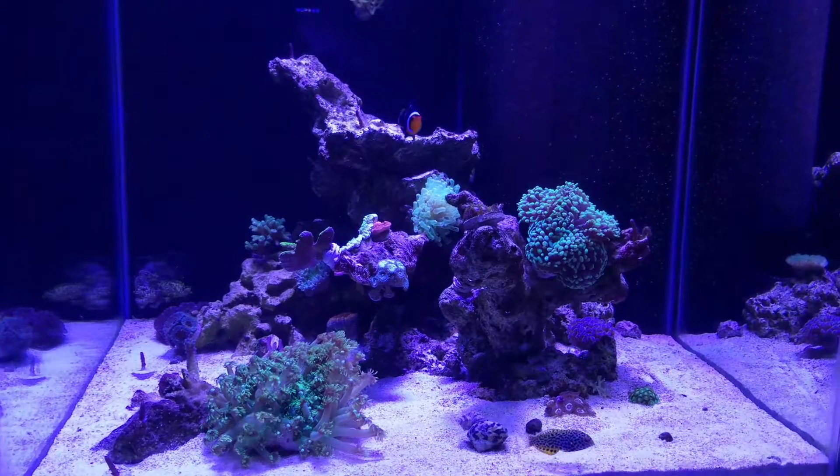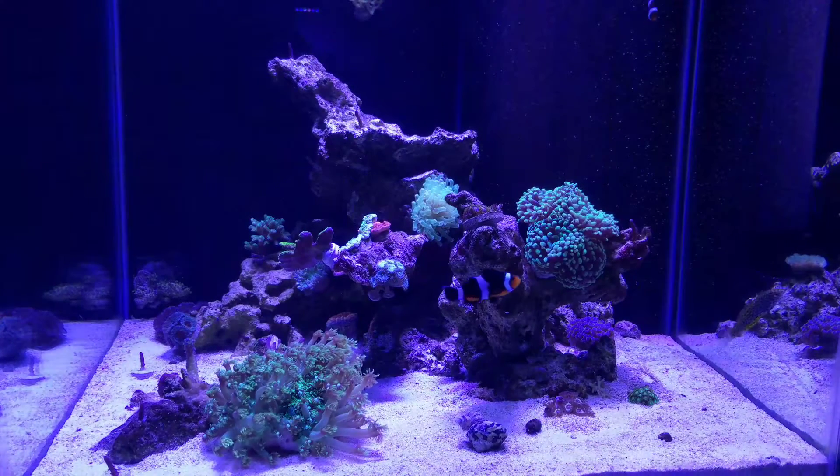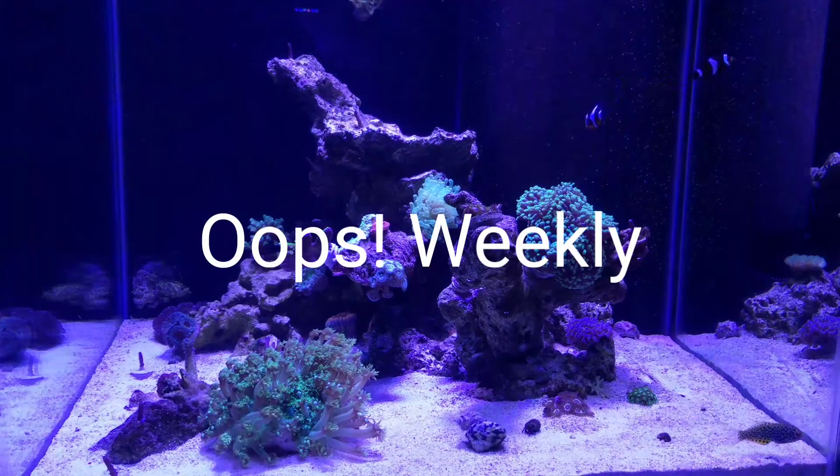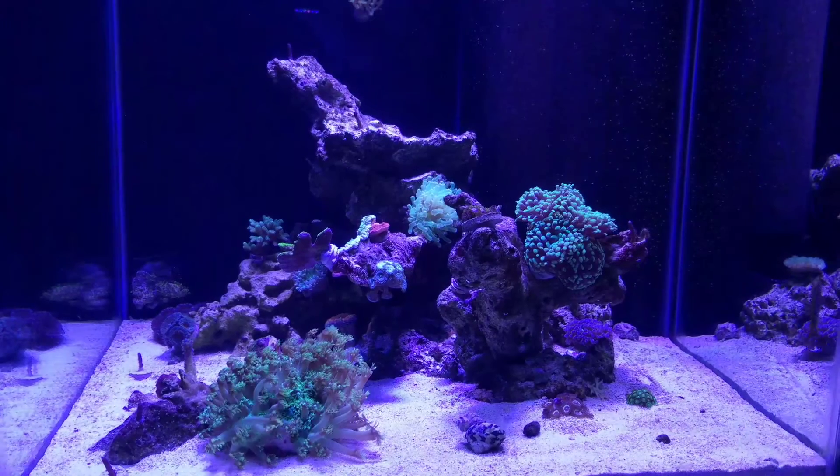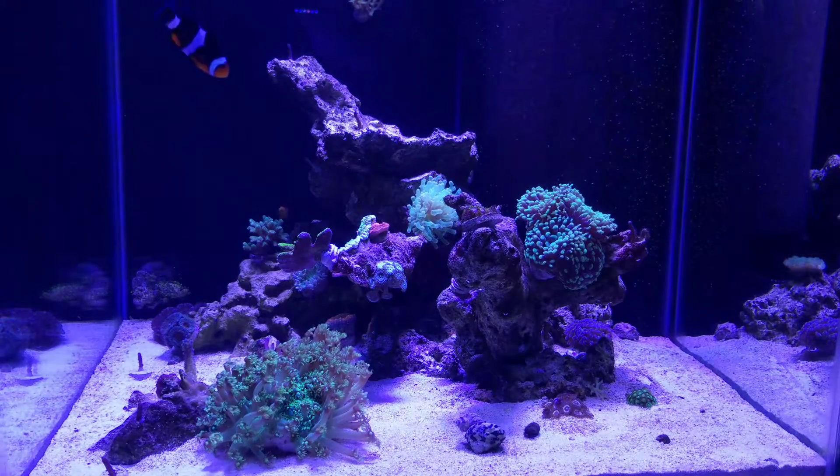I figured I'd do the same thing I did last time — a short little update every day. I wanted to shoot some videos since I've got some stuff glued down. The tank is starting to take some shape. Looking good.